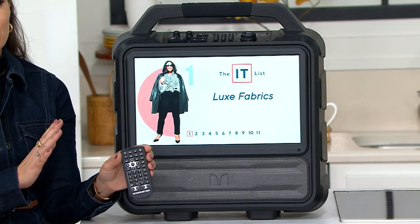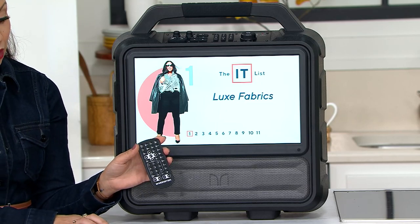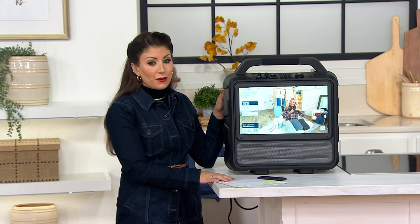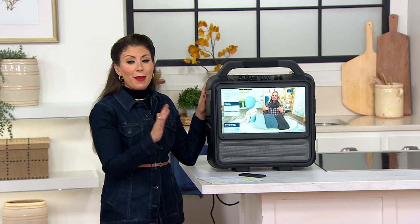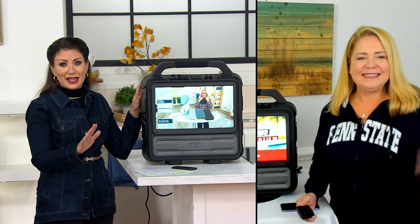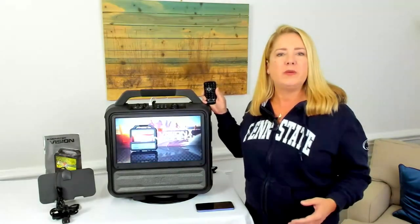Between this and that halo cooler, everybody's going to want to be at your party. Here to talk more about this is Lori Foster, who is going to be showing us all the amazing features of this Monster Vision LCD TV. She's rocking her Penn State sweatshirt — my husband would be very happy to know. If you are tailgating or doing any kind of outdoor harvest parties or just having fun out and about, this is your all-in-one entertainment center, brought to you by Monster.